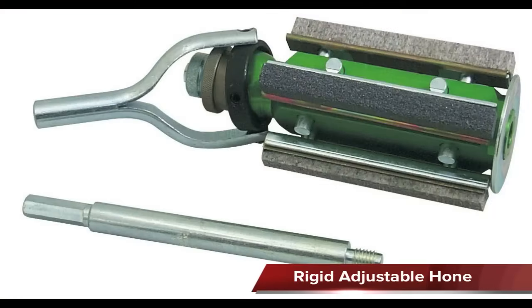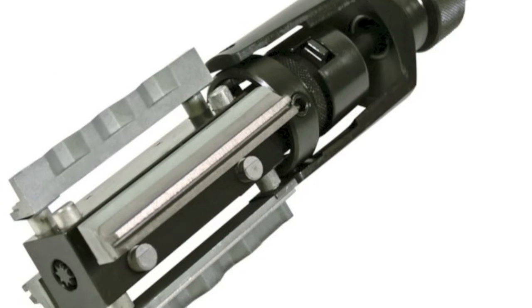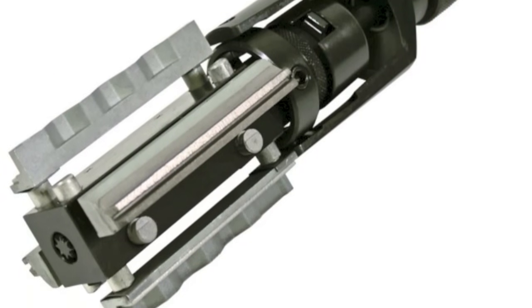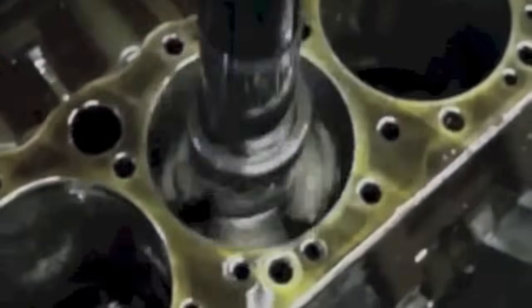The rigid hone has an adjusting screw that is used to set the hone to a size, and it stays that size until readjusted. This type of hone can be used to correct taper and out of roundness in a cylinder as long as the taper and out of roundness is not too far out of specifications.